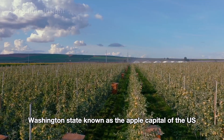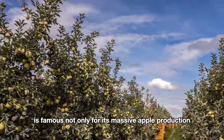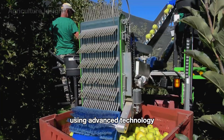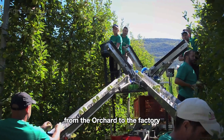Washington State, known as the Apple Capital of the U.S., is famous not only for its massive apple production, but also for its cutting-edge harvesting methods. Here, green apples are carefully harvested using advanced technology to ensure they stay fresh and damage-free from the orchard to the factory.